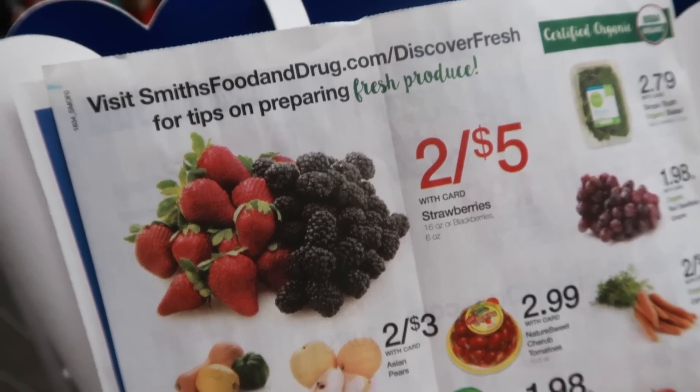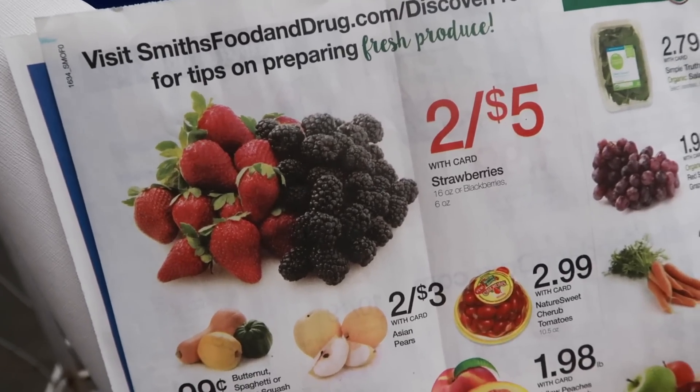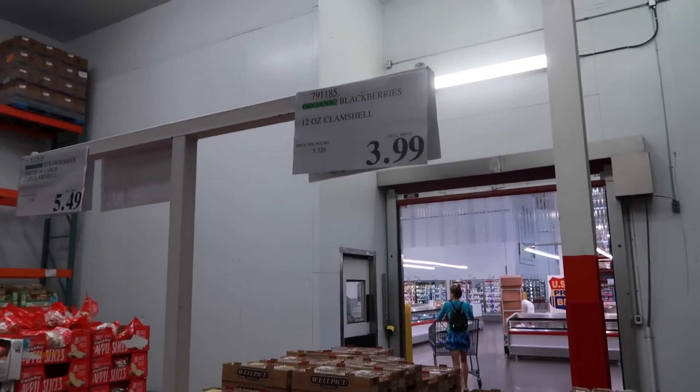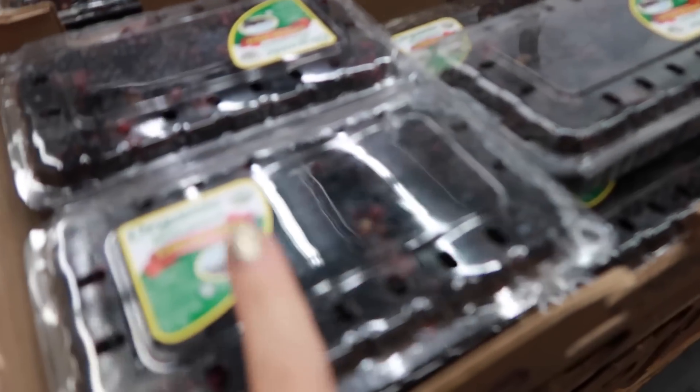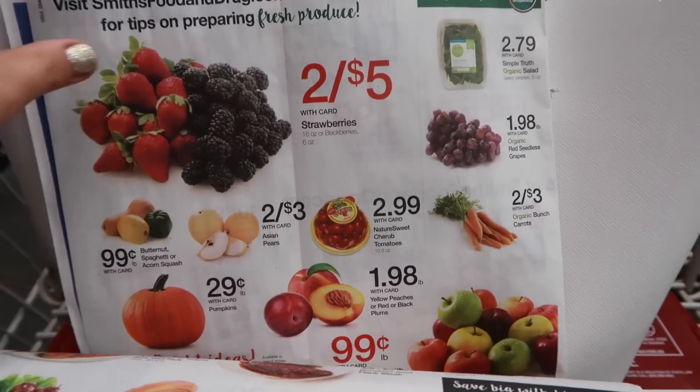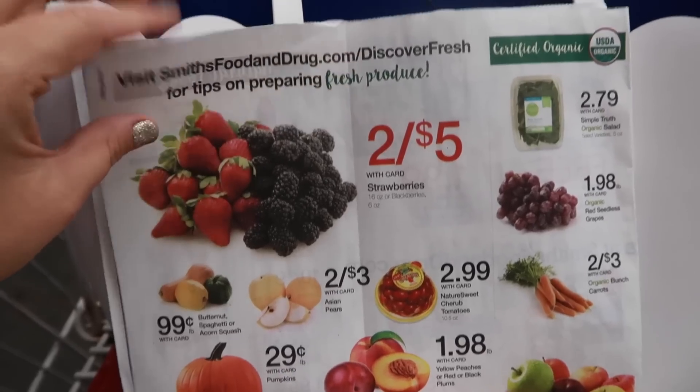Today I typically wouldn't buy blackberries here because they're usually cheaper through Smith's, but today they're actually cheaper at Costco. A six-ounce is $2.50 and a 12-ounce is $4 and it's organic — cheaper than what Smith's has this week. This is an example of how having the weekly ad really helped me know where to get the better deal.